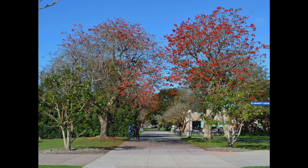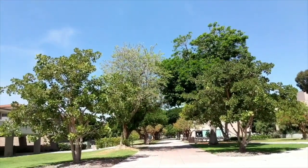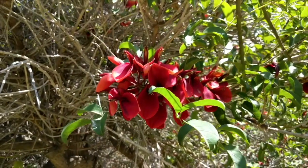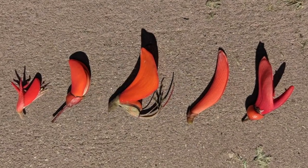Erythrina is a genus of around 130 trees and shrubs in the Fabaceae, or bean family. The flower morphology is influenced by the birds that have commonly been attracted to their nectar. Birds are attracted to the red color, and the lack of scent is commonly associated with bird-pollinated flowers.